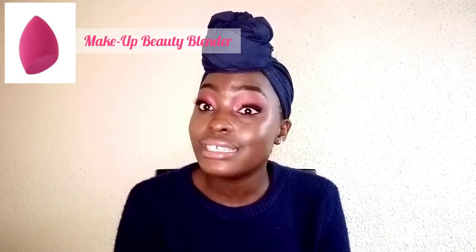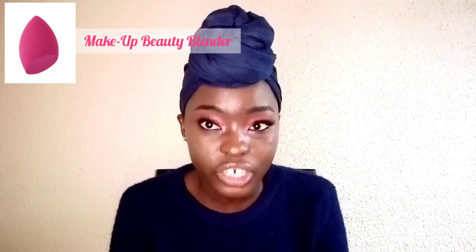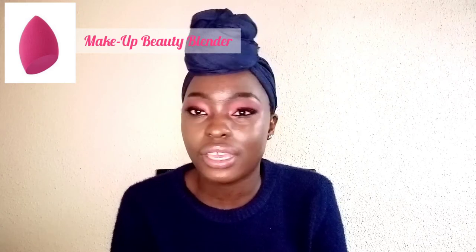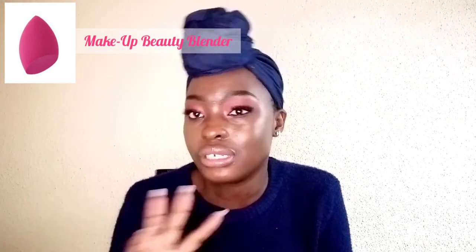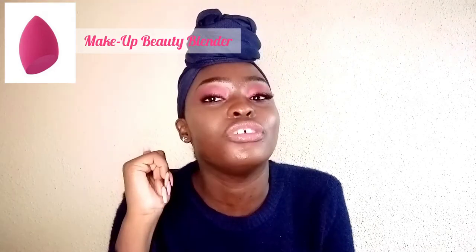Another very important thing you should have in your makeup collection is a beauty blender or beauty sponge. This will also save your life because it will save you from having to buy a lot of brushes unnecessarily. You can find them at Clicks; if you're in Johannesburg on Small Street in the CBD, you can get them in different colors, shapes, and sizes. Get your hands on this and you'll thank me for the rest of your life.